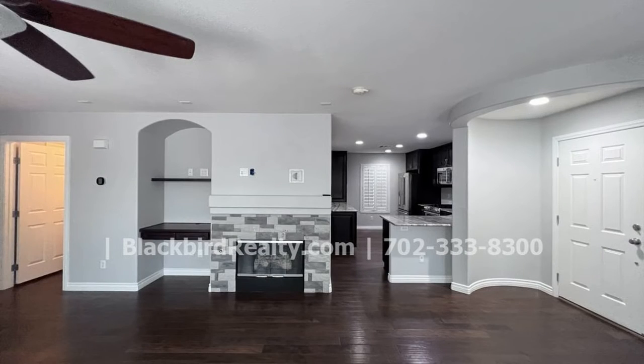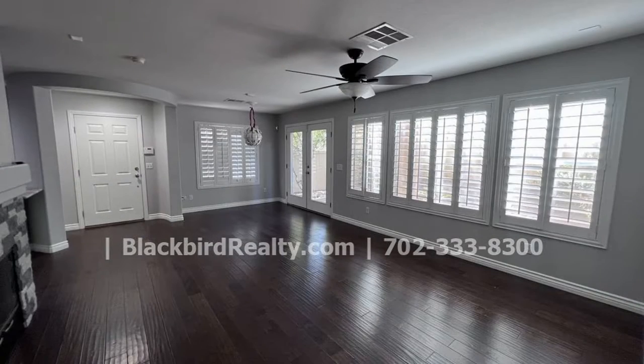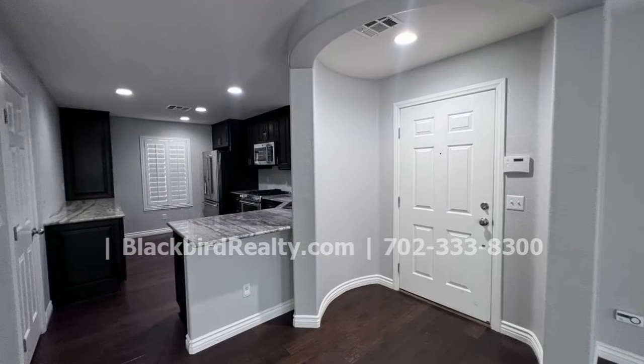This house boasts 1,406 square feet of space. It has an open floor plan, custom shutters, and dark hardwood flooring throughout.